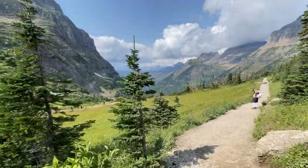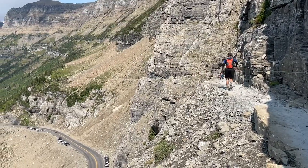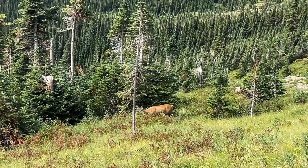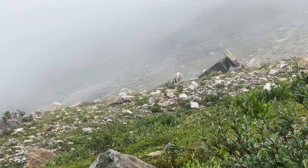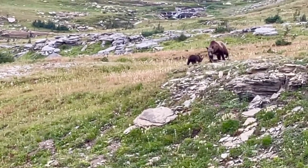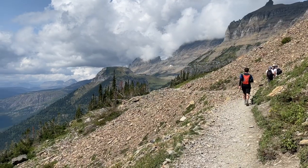That wraps up the video on hiking the Highline Trail in Glacier National Park, Montana. Make sure you pick the route that's best for you and your hiking group. This is a great trail for viewing wildlife — during our hike we saw pika, deer, bighorn sheep, marmot, and a handful of birds.